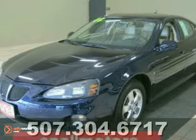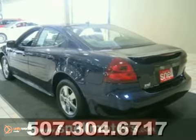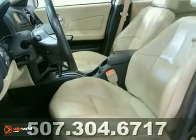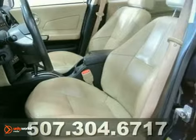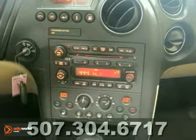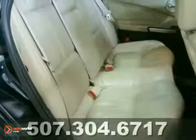You want to roll around in an awesome blue 2008 Grand Prix with heated leather seats? What an easy decision for you to make. It also features a 6-disc CD changer and a sunroof. Of course you do. This is a great first car, and it's clean and reliable.